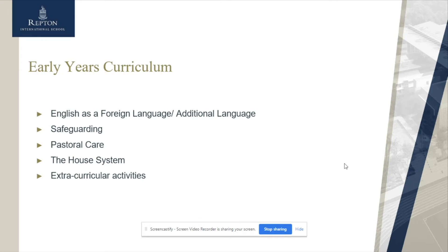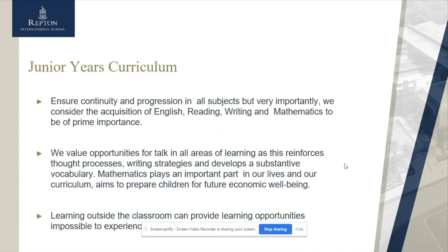As the children move into Reception, we offer additional languages as well as ensuring they have support for English as a Foreign Language when needed. Safeguarding is obviously a priority across our Early Years. We have a pastoral care and house system, and children are also able to access the extracurricular activities available in our Junior School.